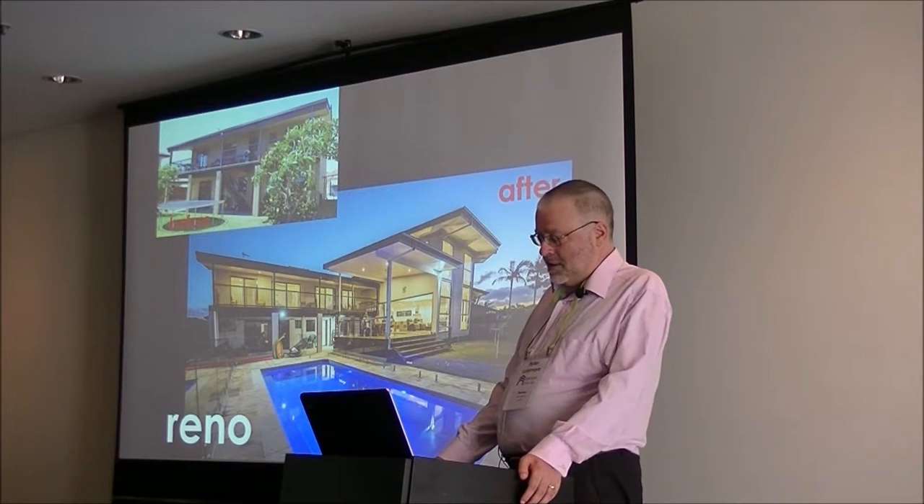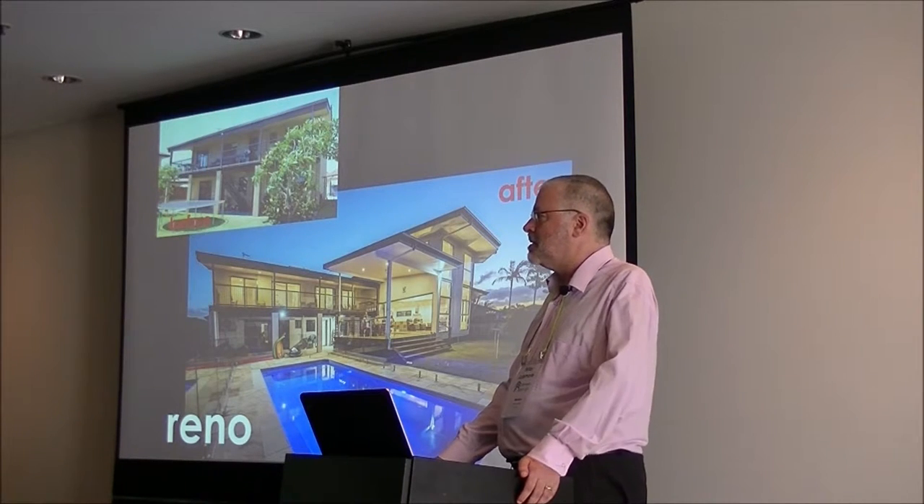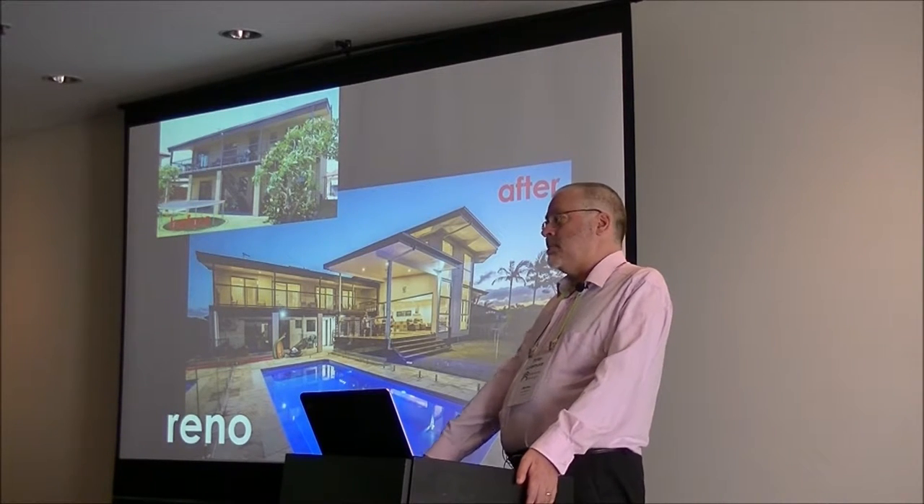It didn't cost a lot of money to do this. Would you believe, including the pool, this is $570,000? We thought that was a pretty good price, actually.